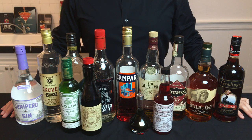Stocking your first home bar can be a little overwhelming with all the different choices out there, so in this video I'm going to give you a little bit of guidance for getting started.